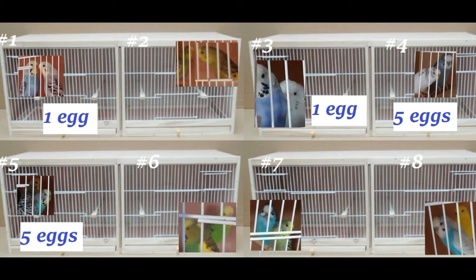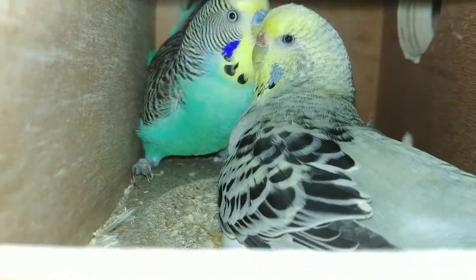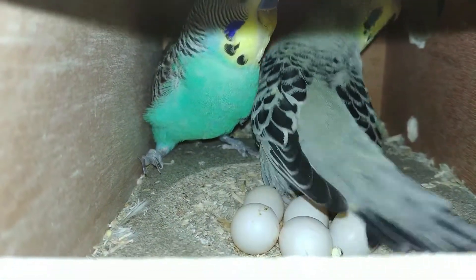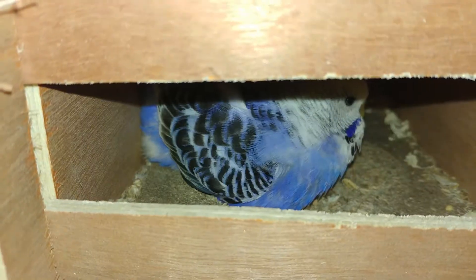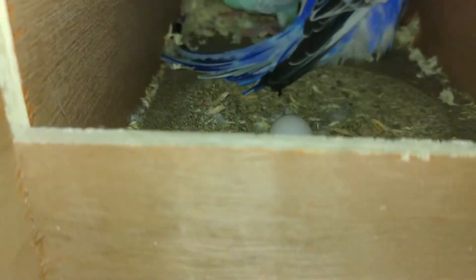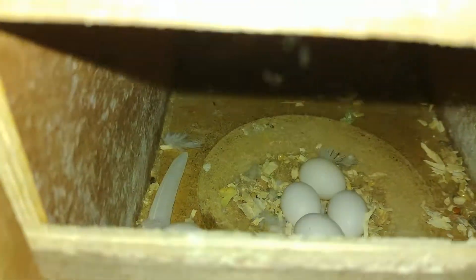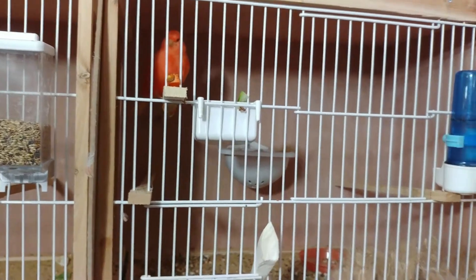Today I managed to get some footage of the eggs. Cage number five, bottom left — five eggs. Cage number one, top left — one egg. Cage number three in the middle — one egg. And cage number four at the top right — we're looking forward to seeing chicks if they hatch, five eggs.